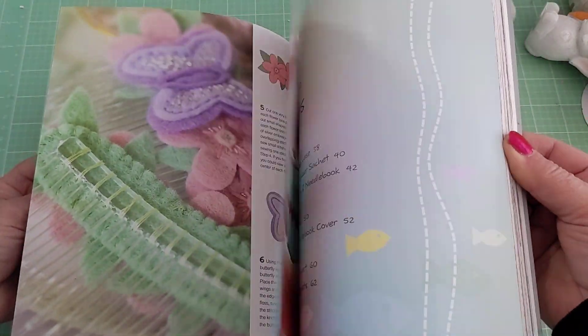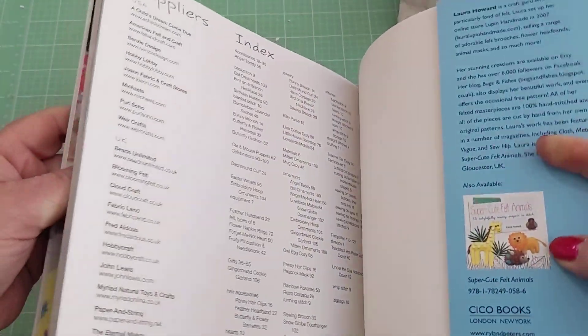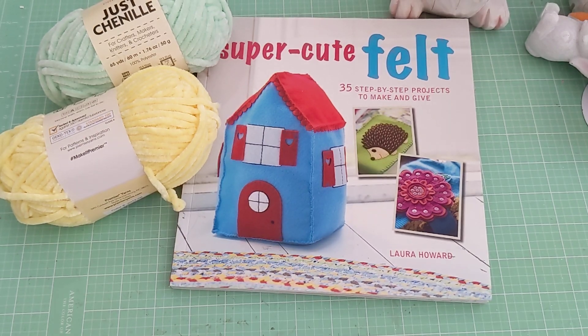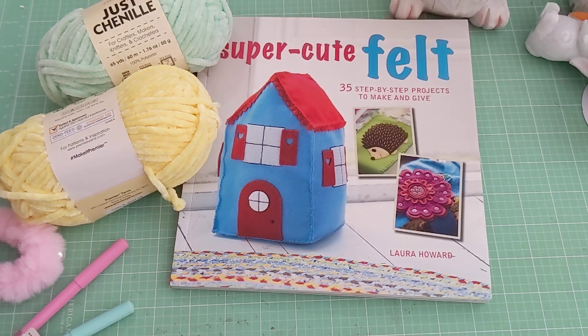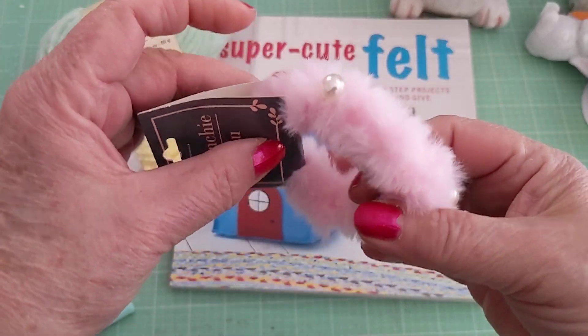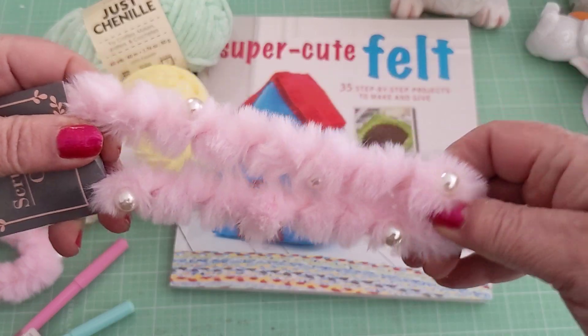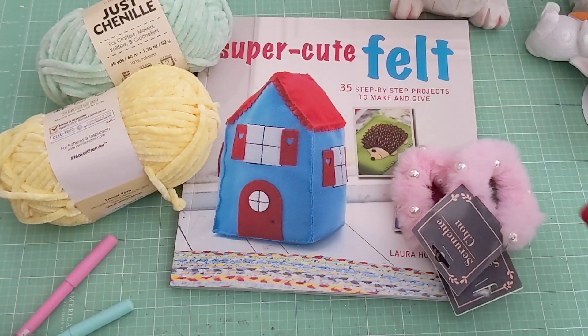It has a lot of cute felt projects. I know you can find this stuff online, but it's nice to have a book to thumb through sometimes when you're laying in bed and don't want to be on the internet. Super cute book. I also picked up two of these headbands, and I thought these would be really cute as traveler's notebook bands.